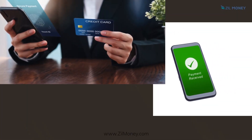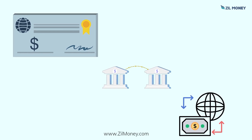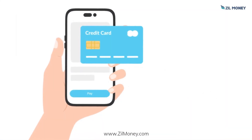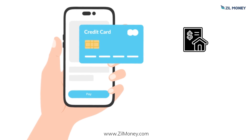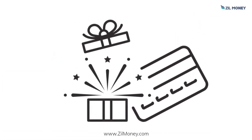The vendor will receive payment through checks, ACH, or wire transfer, and you can choose how they get paid. ZillMoney.com makes it easy to pay rent, taxes, and other bills. Earn rewards on every transaction you make.